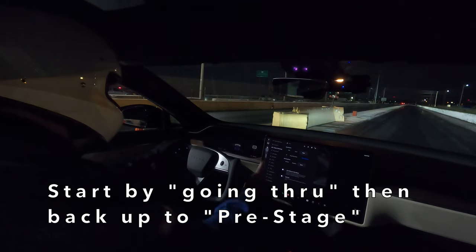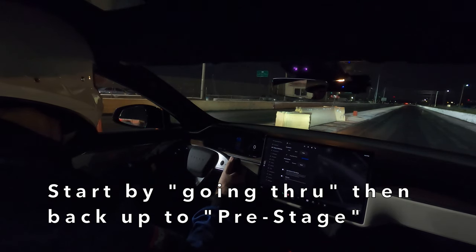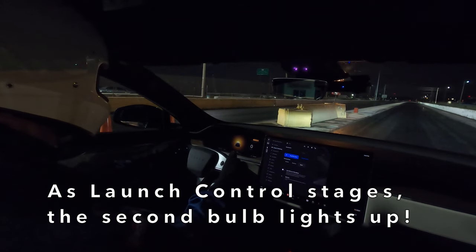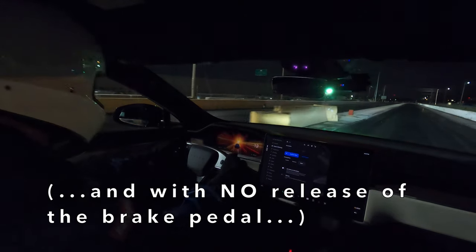So I intentionally rolled past the second bulb, then backed up through it — so I could know exactly where I was — stopping just until the bulb flickered out. Then I activated launch control staging and waited. We did it. This theory was spot on. We're learning something new every time — it is a bit of a bump-in. That is wild.